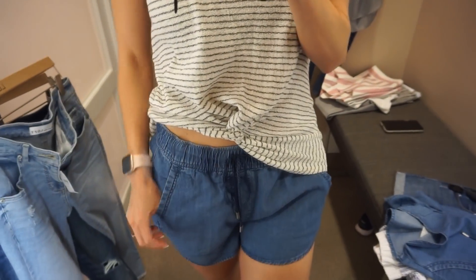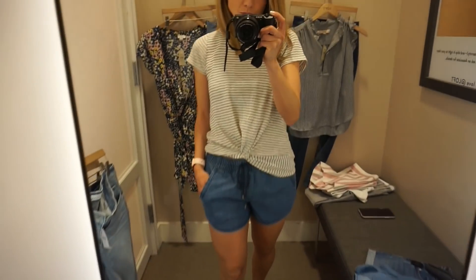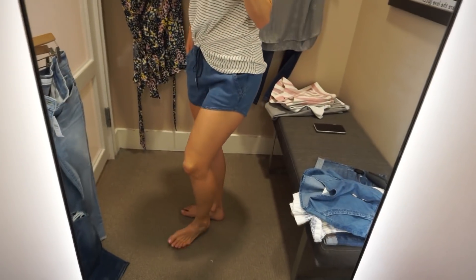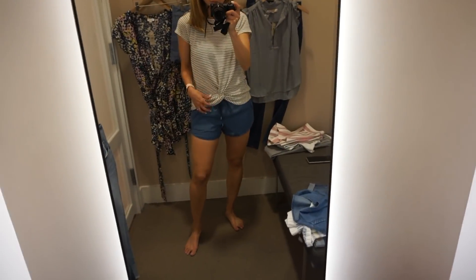I also wanted to show you what this top looks like paired with shorts. These are denim drawstring shorts — I didn't get these but I kind of wish I had. I have a pair like this from Target that are pretty much identical, so I didn't purchase them. But they're really comfortable — I think everyone should own a pair of denim shorts like this. They're easy to wear, great for summertime, you can wear them with flip flops. They're obviously a really casual short — not something you can dress up a lot — but if you live in casual attire, you'll get your fair share of wear from them.